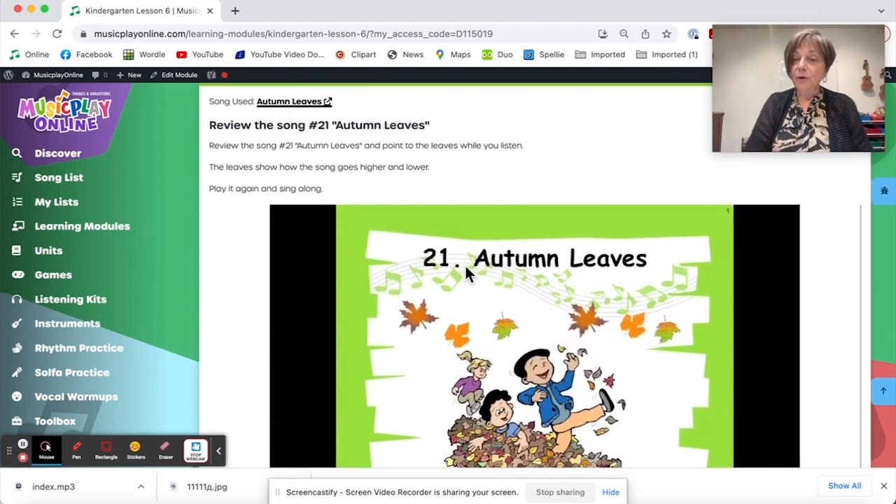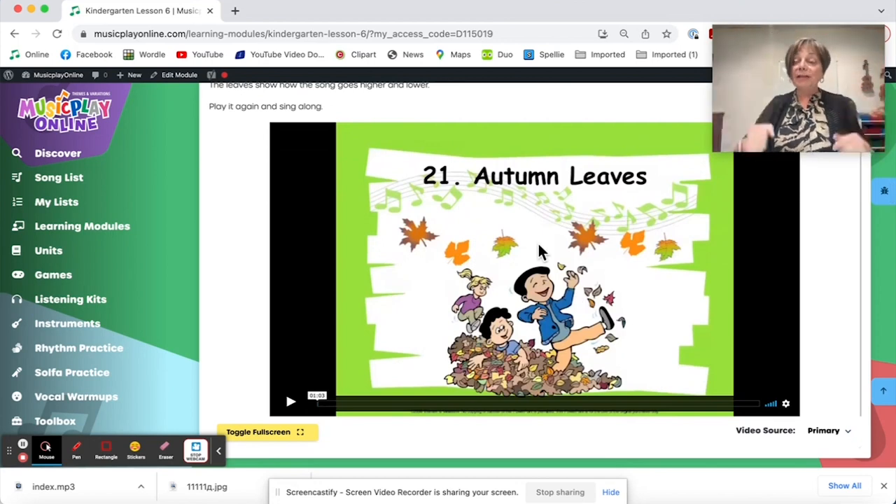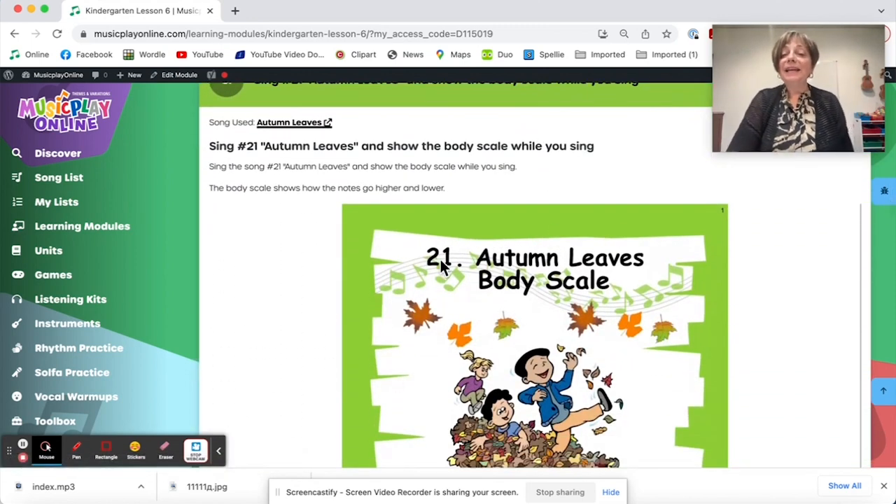The Autumn Leaves song with kindergarten is also lovely with scarves or simply with hand movement. Play it and sing along. I do this for the body scale — my body scale starts on the floor with Do, Ray is my ankles, Mi is my knees, Fa my thighs, So my tummy, La is my shoulders, Ti is my head, and Do I reach up. That's the body scale I use, and it's reflected in this video.